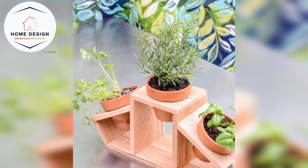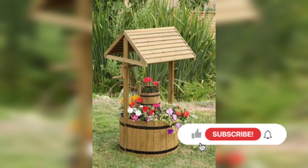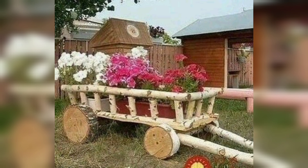Now let's dive into the exciting world of pallet projects. Pallets are incredibly versatile and can be transformed into fantastic furniture and decor. Ever dreamt of having a cozy reading nook in your backyard?